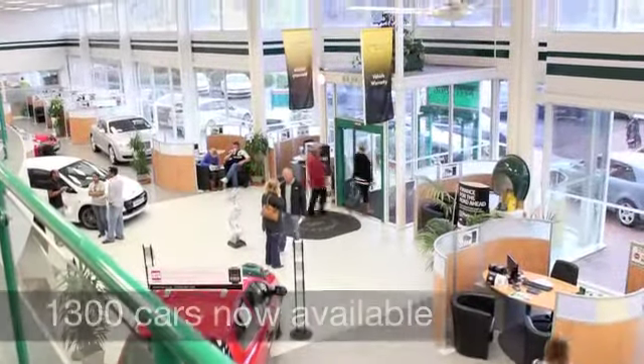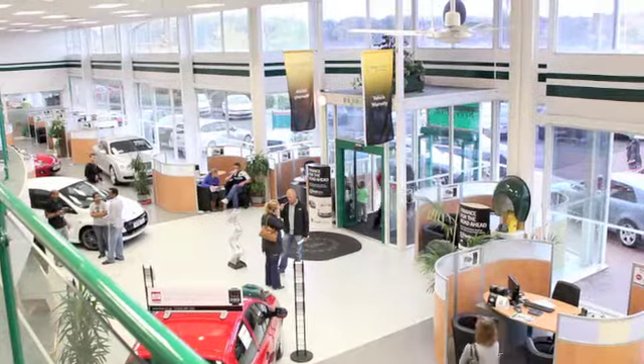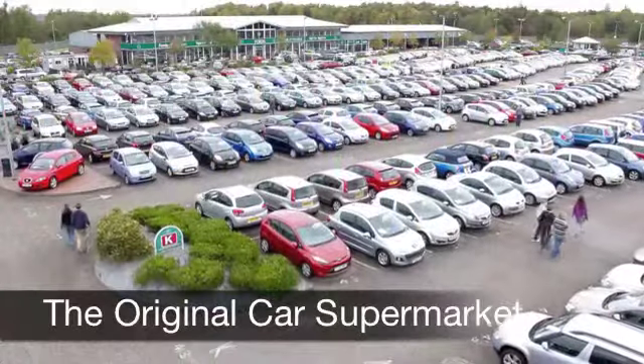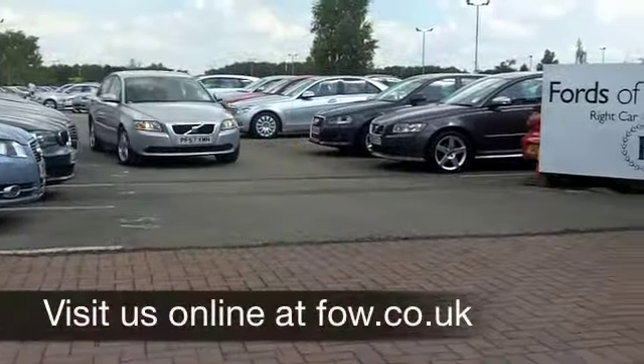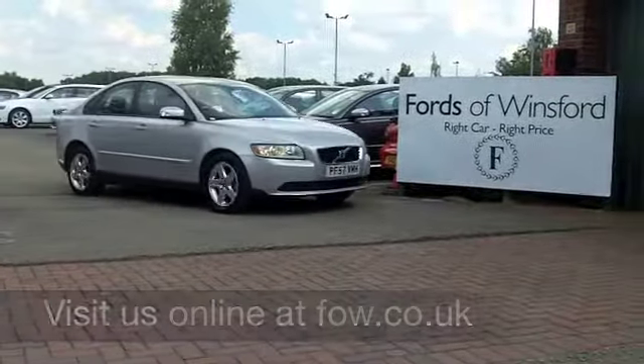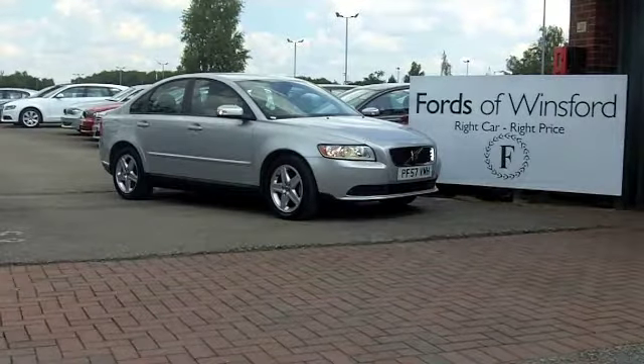If you've got an old car that you'd like to part exchange, or if you need finance, no problem. Come down — we can sort all that for you with pleasure. Come and have a test drive and discover this great car for yourself, at Fords of Winterford.